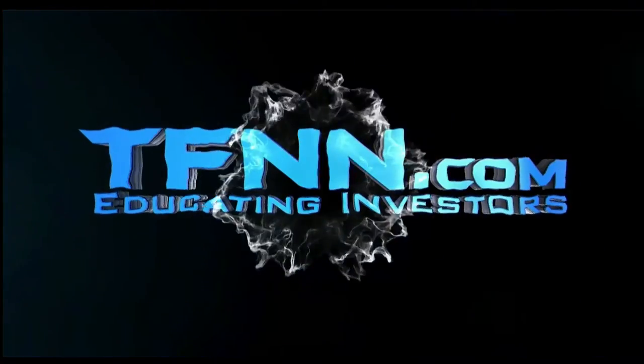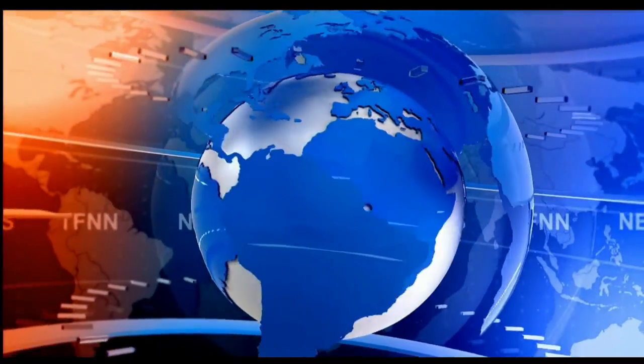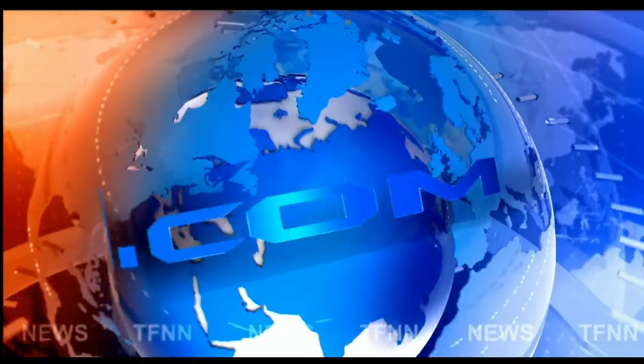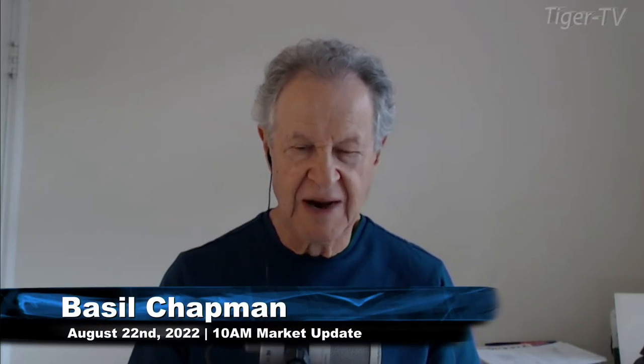TFNN — The Tiger Financial News Network. Headline News Update. Hi everyone, Basil Chapman here on this Monday,